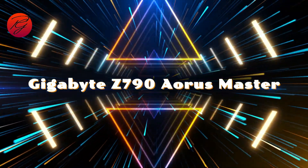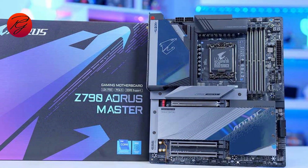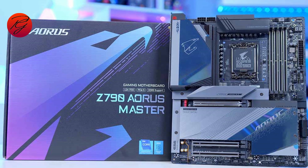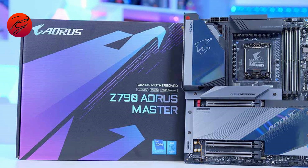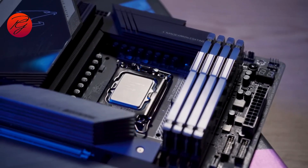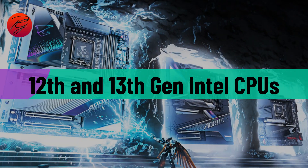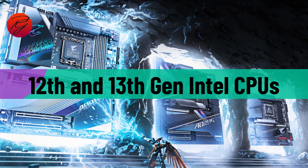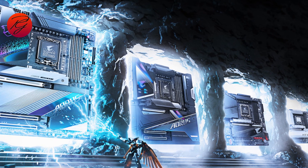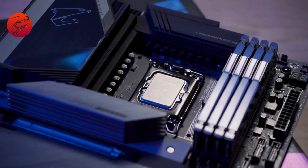There's very little to dislike about the Gigabyte Z790 Aorus Master aside from the price. It's expensive, but you get a lot of features, including solid power delivery, an excellent BIOS, and plenty of connections for all your components. The Z790 chipset supports both 12th and 13th Gen Intel CPUs and is the latest flagship chipset, making the Gigabyte Z790 Aorus Master our pick for the best overall Intel motherboard right now.